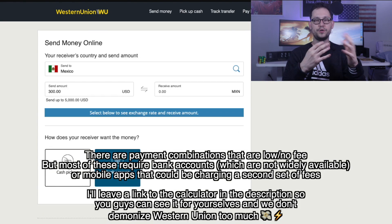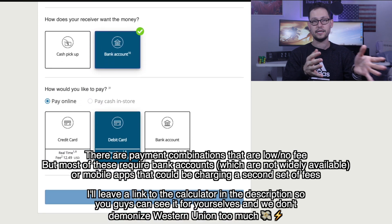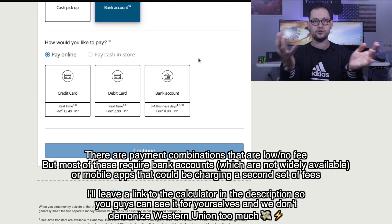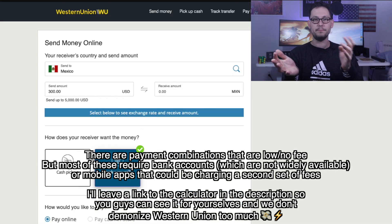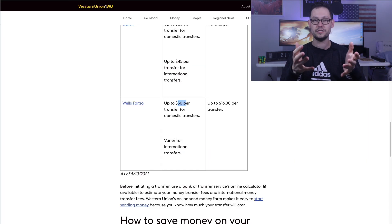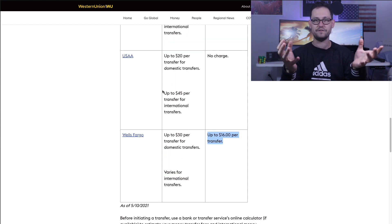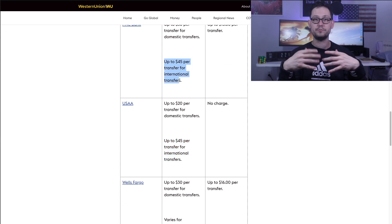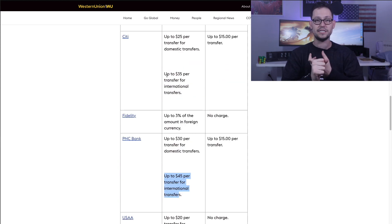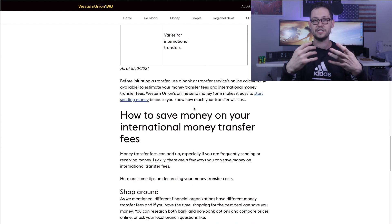If you go to Western Union's website, they have a table showing all the different fees that banks will charge you to send money internationally, plus their own calculator for what Western Union charges to send a given amount to a given country. For example, if you wanted to send $300 from the United States to Mexico and the person was going to receive it in their bank account, the fee would be around 4%. And for big major banks, there's a static fixed cost of between $30 and $50 per transaction, which is a significant amount of money both to the sender and to the people of El Salvador receiving it.